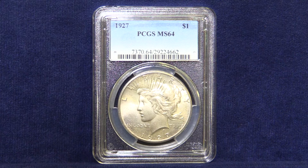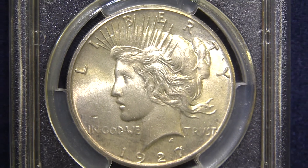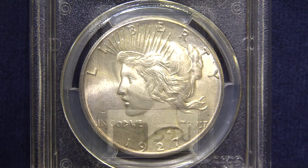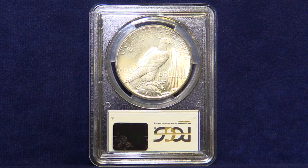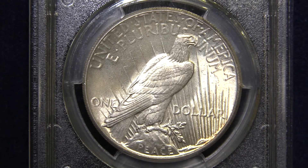1927 represents the second lowest mintage of the Peace Dollar series. This exciting brilliant uncirculated Peace Dollar is composed of 90% silver. Struck at the Philadelphia Mint, this is a truly exciting symbol of America's commitment to peace following World War I.